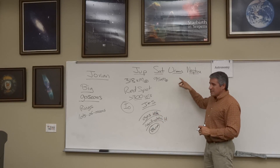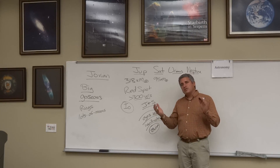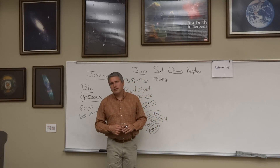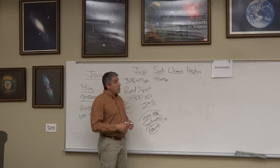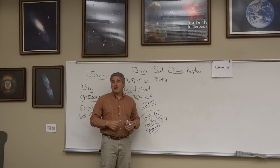The planet Uranus has a huge tilt, probably the result of some sort of large impact early in its history, creating extreme seasons. It also has a moon called Miranda, which looks to be taken apart and put back together like a puzzle.